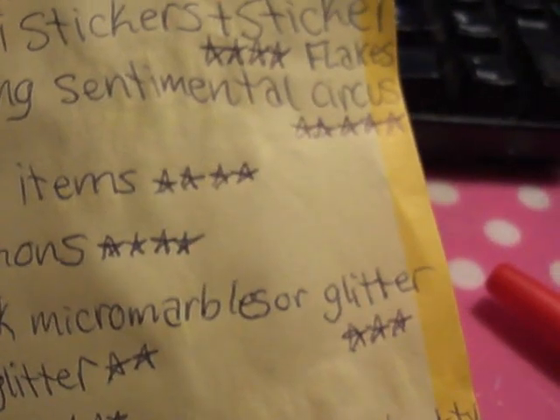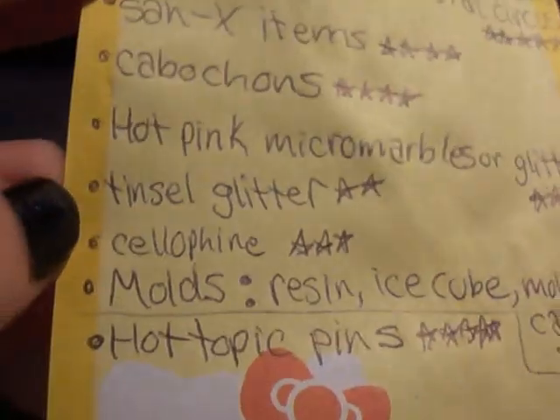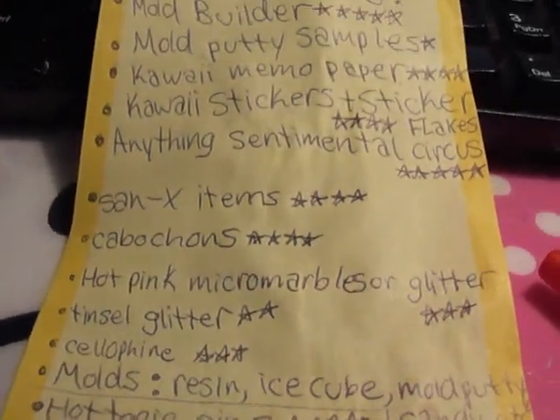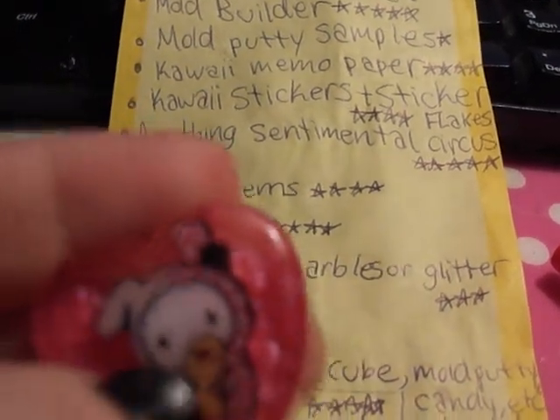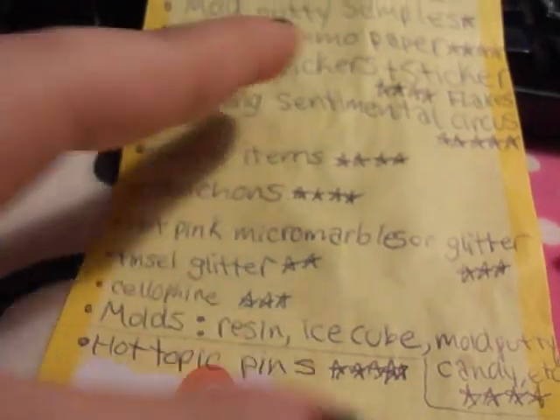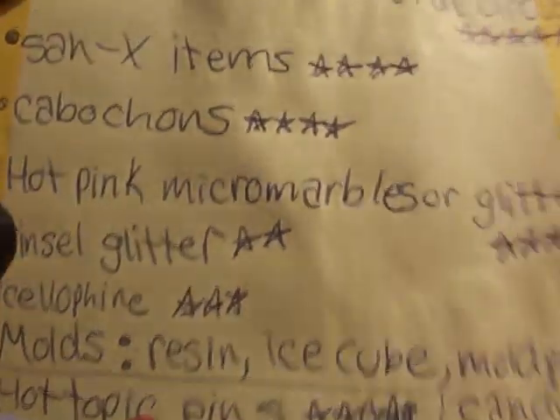Hot pink micro marbles or glitter — three stars, but I actually really want those. Like neon hot pink — I don't have my example here but kind of that color. Also tinsel glitter.